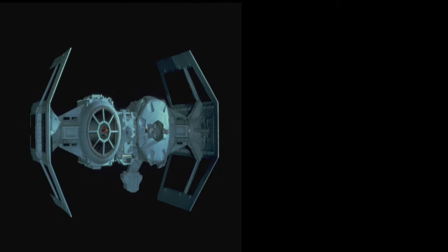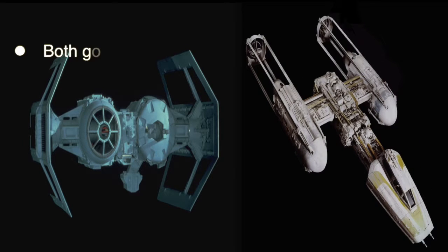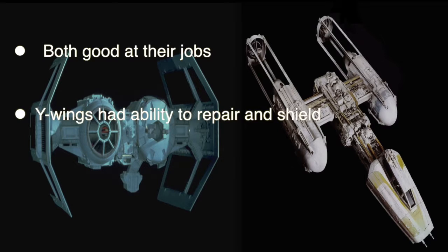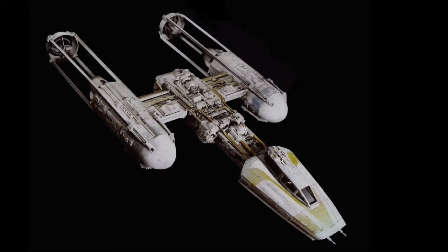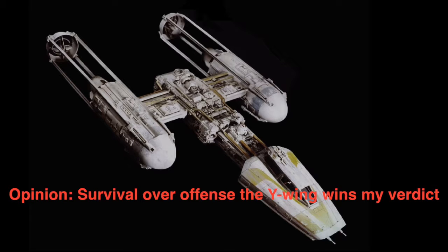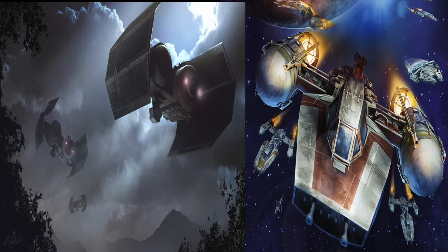Out of all these matchups, this is the closest call. Both ships are very impressive in their own ways. The Y-Wing had deflector shields and survivability with the ability to carry an astromech, but the TIE Bomber had a more impressive armament. Do you go with the survivability of the Y-Wing, or the full-on attack power of the TIE Bomber? Personally, I'm going with the Y-Wing because it performed its job while keeping pilots alive, versus the TIE Bomber being easily shot down when engaged. I'll call this one a draw — they both serve their functions, just in different ways.